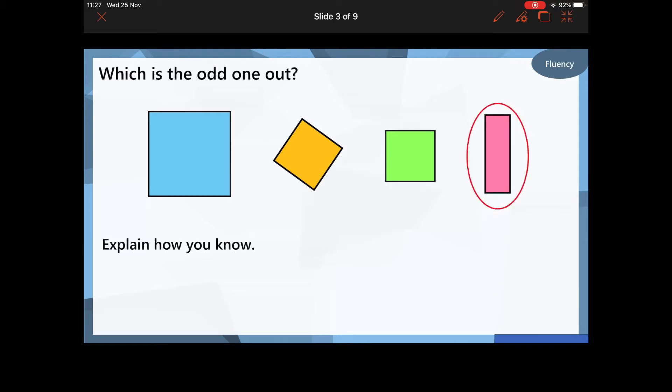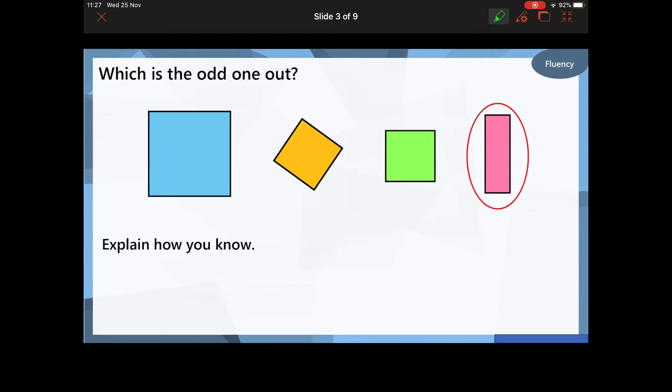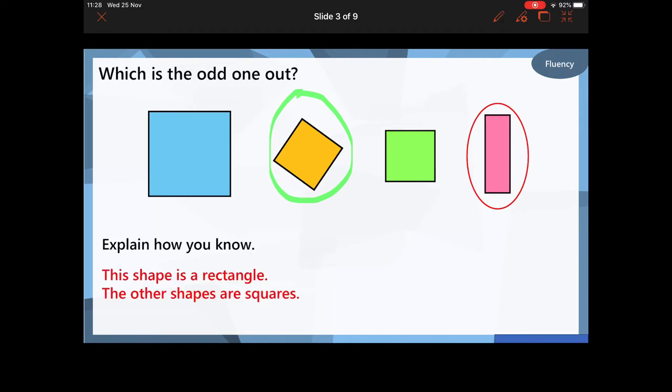Hopefully you've spotted that the odd one out is this shape here. Now, my misconception, my little trick — hopefully you didn't fall for it — was this shape here. This shape here is a square as well. So we have got three squares: the blue, the yellow, and the green. These are all squares, and the pink shape at the end is a rectangle.